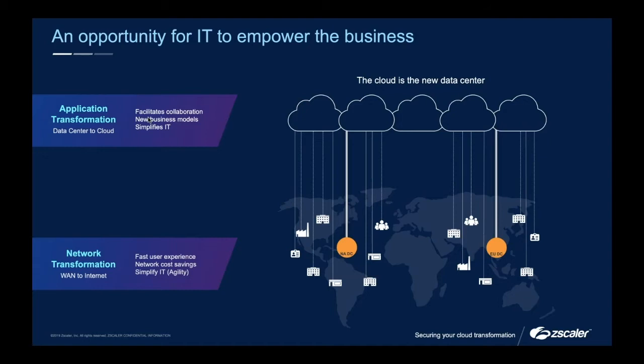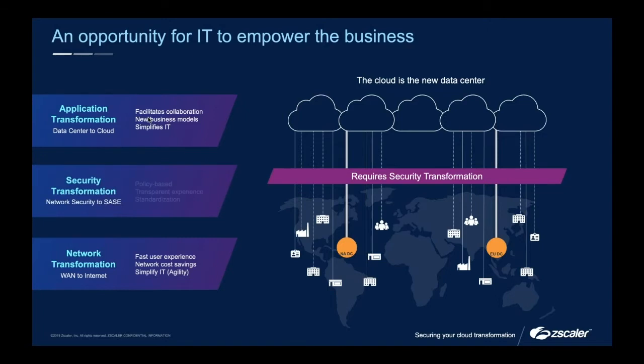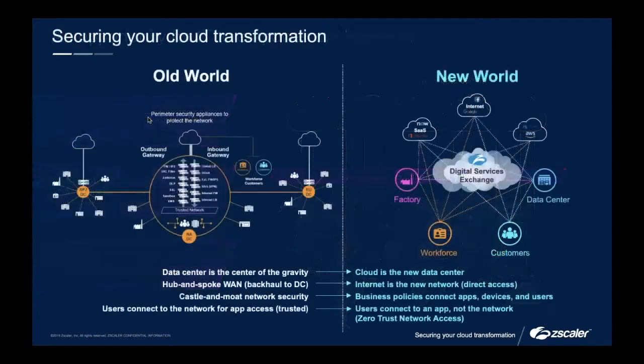A pretty key point here is the user experience side. If we're no longer expecting users to use resources that are required in the office, why then are we backhauling them to that office location? Finally, and this tends to come along at a pretty similar time, people may take a little longer to move to a network transformation, but once you begin it, security becomes pretty much immediate. Ultimately it's one of the key parts of my job — how do we make sure these applications are protected and that users are only accessing what they should be? Now that users are no longer backhauled to the data center hub, how do we make sure they're protected in their day-to-day jobs?